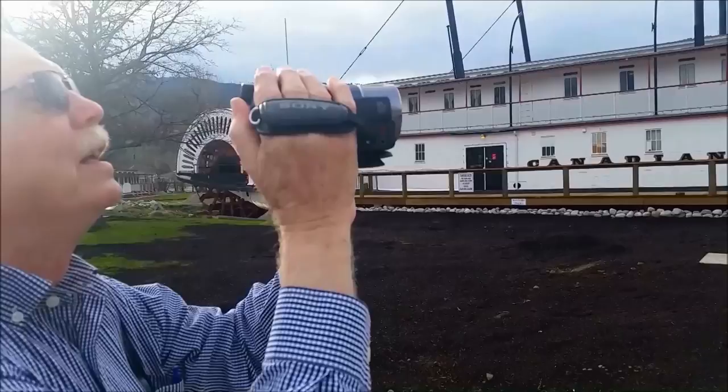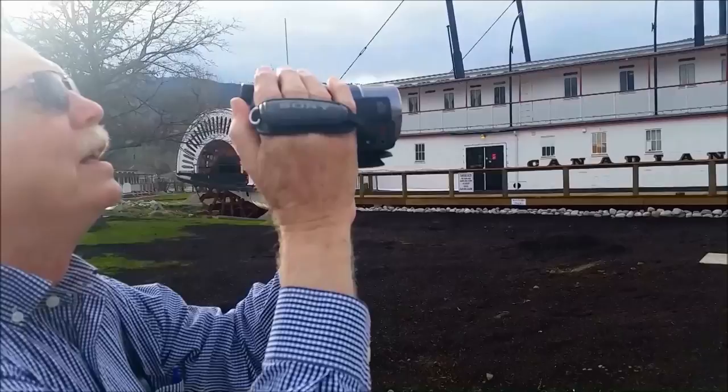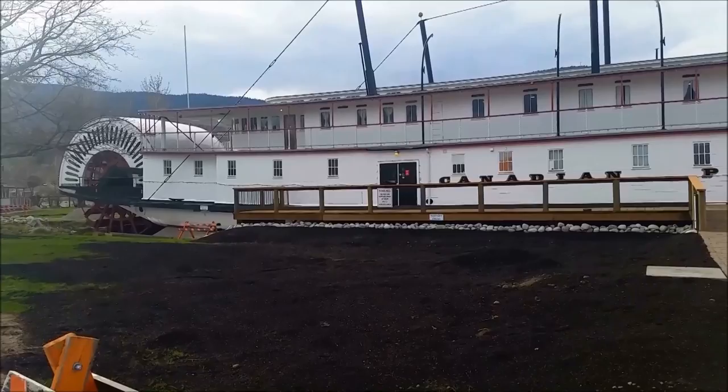This is a historical paddle wheeler and there's Fred. I'm going to show you the paddle wheel at the back, and it will take you all the way to the front.